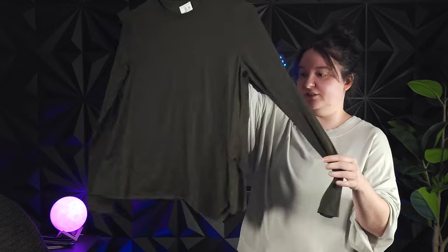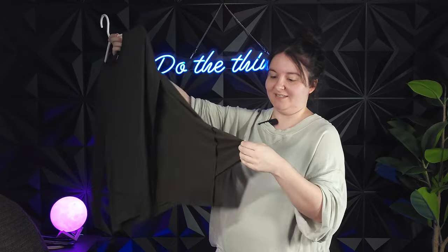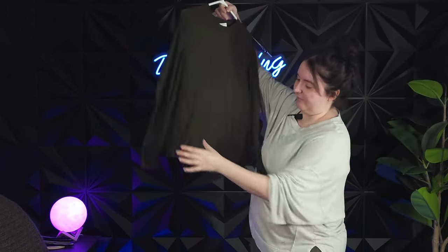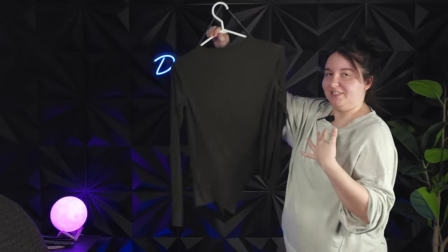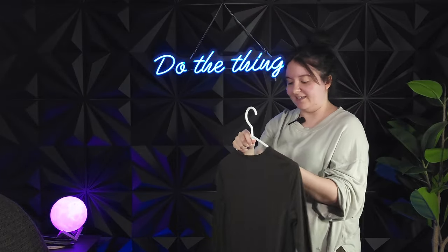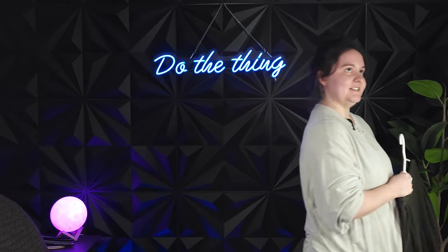This is another Lululemon shirt — I knew again from touching it. I don't know how to explain it, but you can just tell when seams and things are Lulu. Sure enough, in the bottom corner was their little Lululemon logo. I've never seen this style before, but it's pretty cute — it's got this kind of layeredness at the bottom. It looked like it was in really good condition. Tag said $8.99, and I think this will go fairly well.